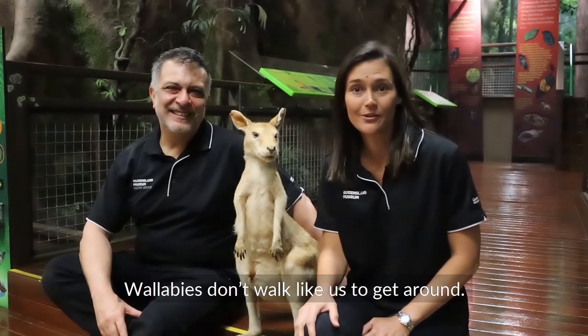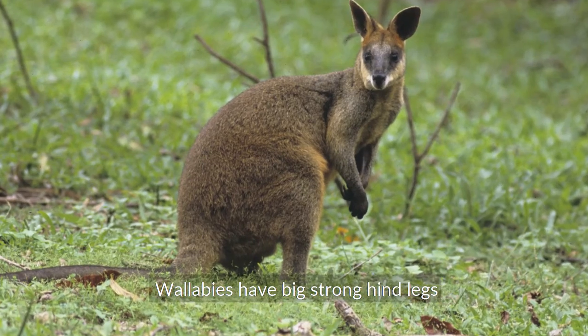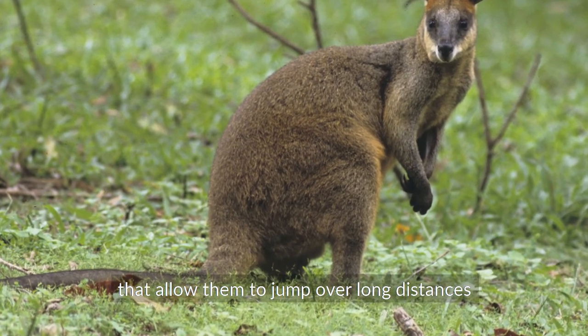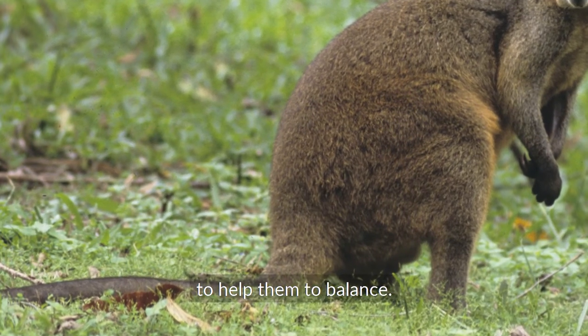Wallabies don't walk like us to get around. What do they do? They jump! Wallabies have big strong hind legs that allow them to jump over long distances, and a long tail to help them to balance.